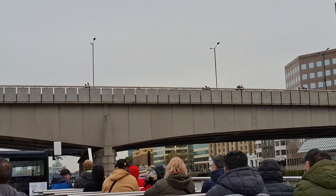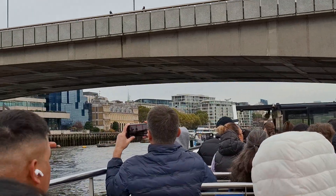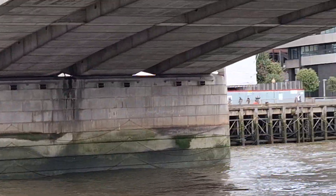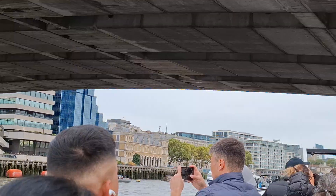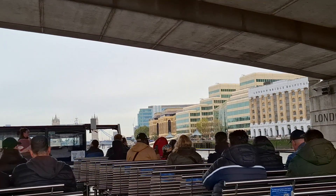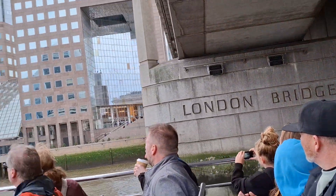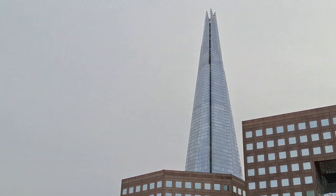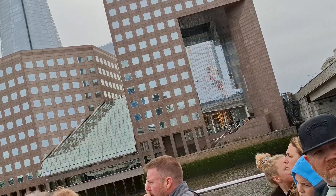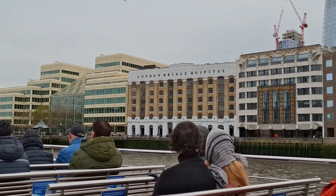This is the famous London Bridge — I know it doesn't look like it, but it does say so on the bridge itself as we go through. It often gets confused with Tower Bridge, which has two towers. This is actually the fifth London Bridge to stand here. As you've heard in the nursery rhyme, they've fallen down and burned down, but the one before this started to sink into the mud. So they took it down brick by brick and sold it to an American man who reconstructed it over Lake Havasu in Arizona, where it still stands today.